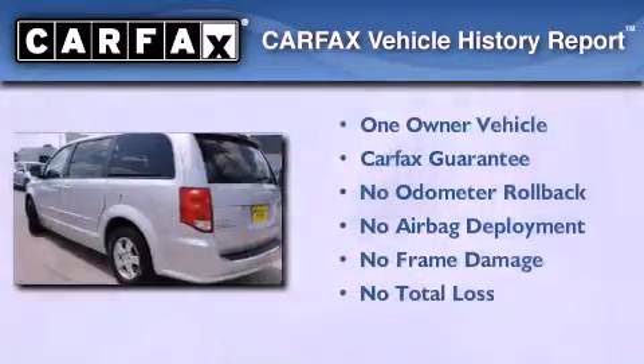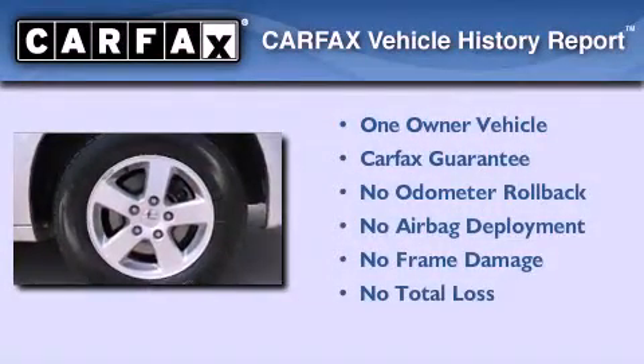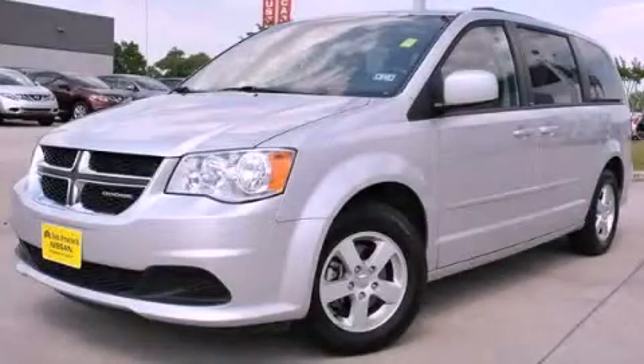This Dodge has had only one owner, and it qualifies for the Carfax buy-back guarantee. This automobile won't last long at this price. Call and arrange a test drive now.